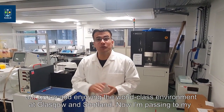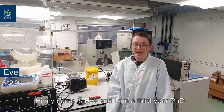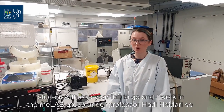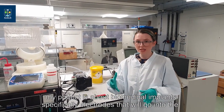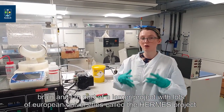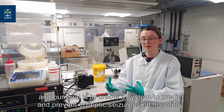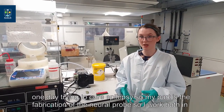And now I am passing to my students to explain some of the research in our group. Hi, my name is Eve, and I am a third-year PhD student with one year left to go, working in the MeLab group under Professor Hadi Heidari. My project is about biomedical implants — specifically electrodes that will go into the brain. I am part of a larger European project called the HERMES project, and our goal is to create a system to predict and prevent epileptic seizures, and hopefully one day cure epilepsy.